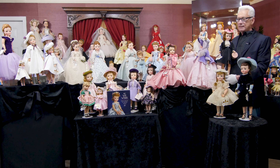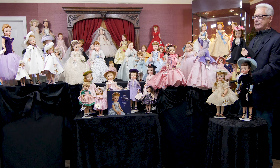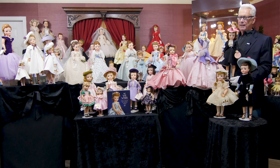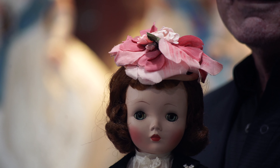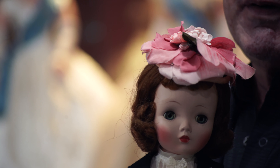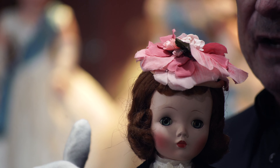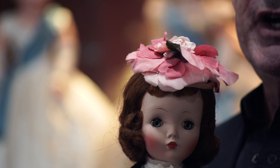When collectors are talking about rarity points for a doll, when you can find one with a beautiful finish like that, that would be an absolute premium — a rarity point. The earlier dolls, the painted finish dolls of 55 through mid-57, would be very, very desirable.